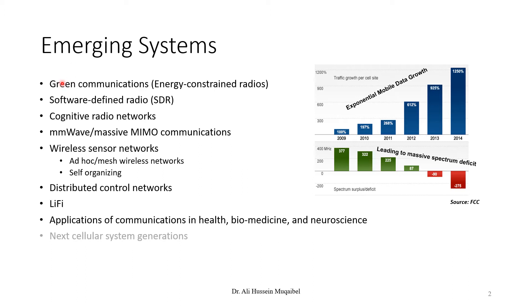Emerging systems include green communication, energy-constrained radio, software defined radio, cognitive radio, millimeter wave, massive MIMO, wireless sensor networks, distributed control networks, Li-Fi, and other applications in health, biomedicine, and neuroscience. This is just part of a long list with some buzzwords expected in the future of communication, driven by increasing data rates and scarce bandwidth availability.